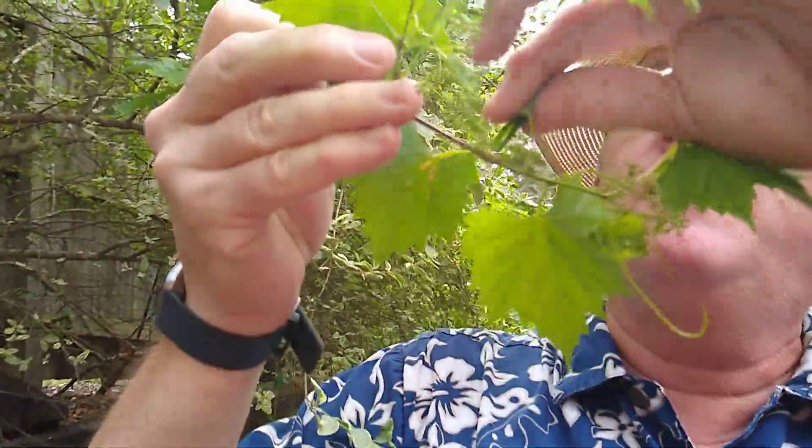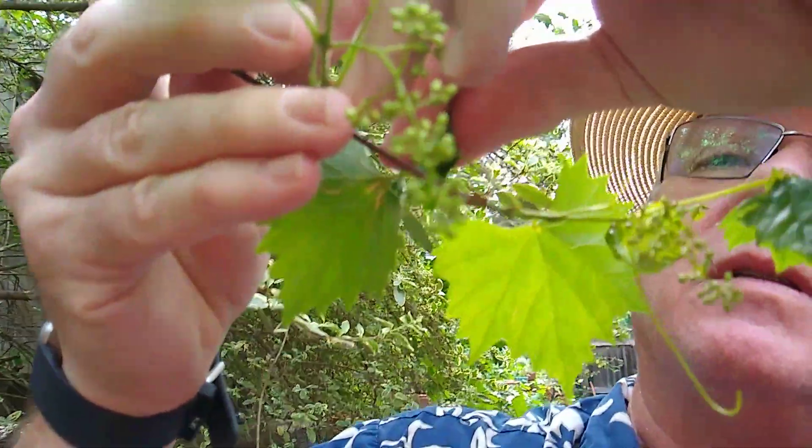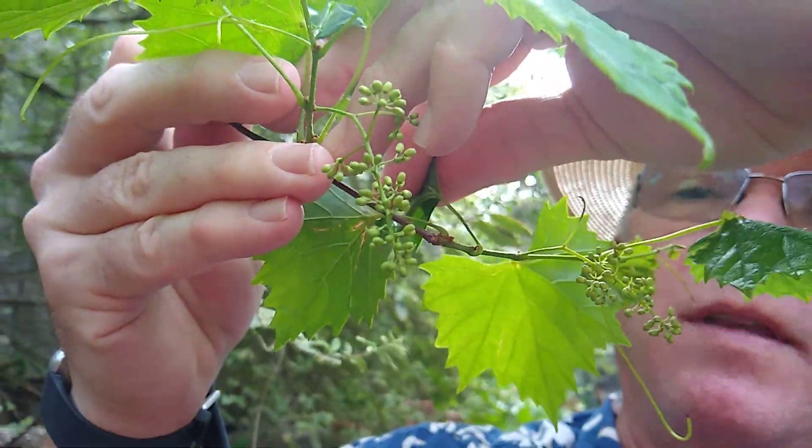Well this is my grapevine. And if you look, there's these tiny little grapes. And there's a bunch of them. And they'll grow to be big grapes. And they're edible. They're pretty sweet, but a little bit tart.